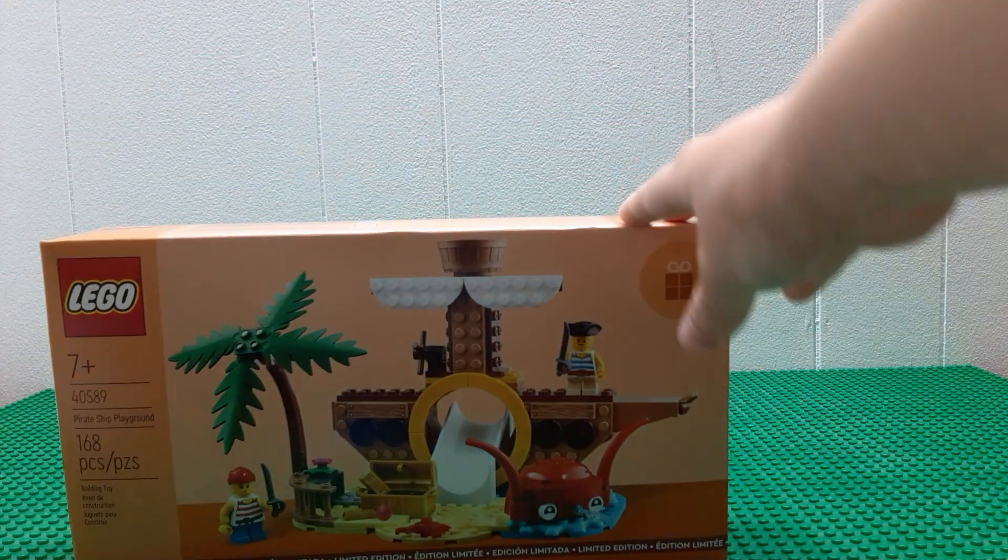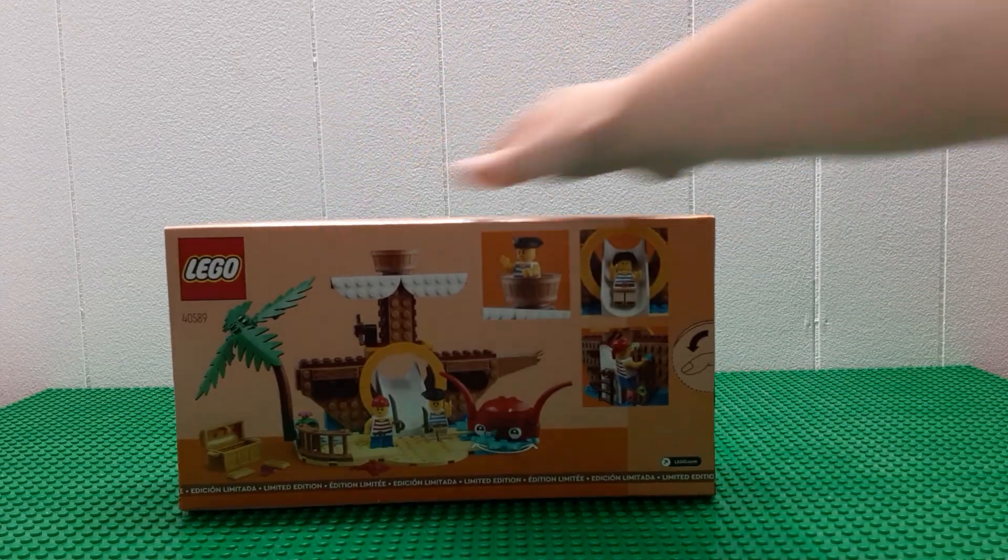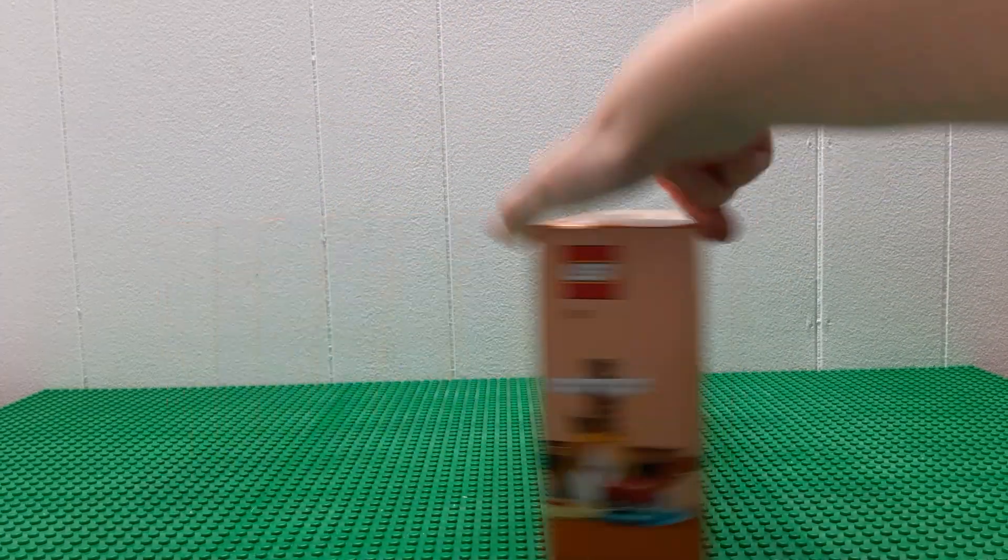It's a pirate ship set. It's a Technic set. They're $100. It's really cute — it's a good one.